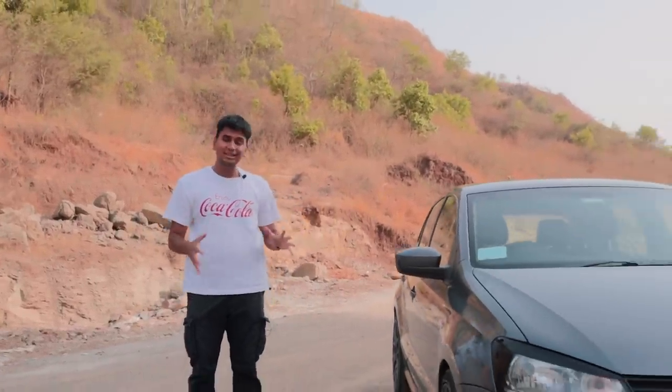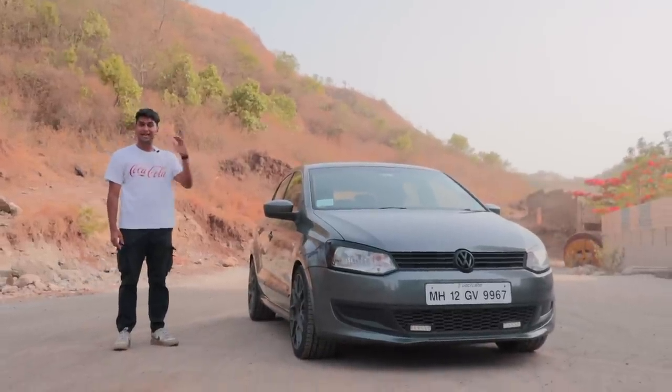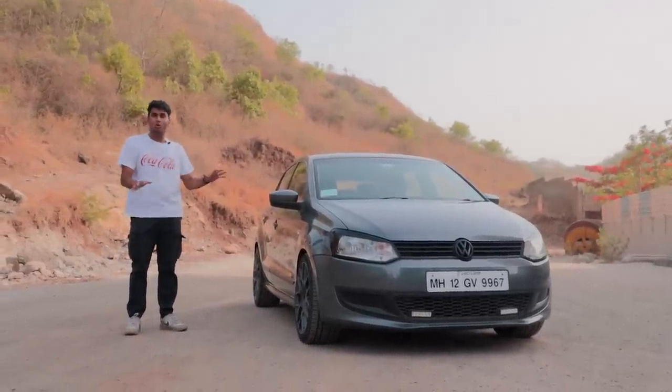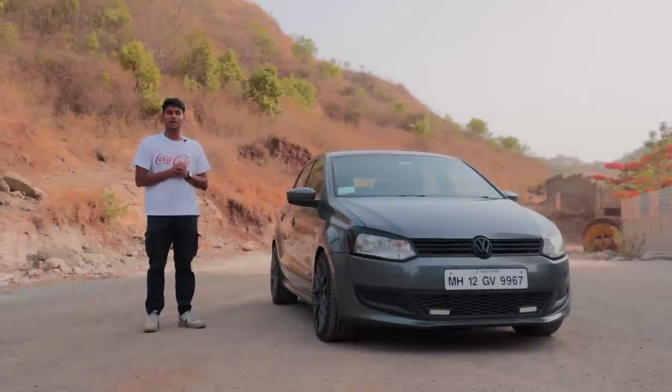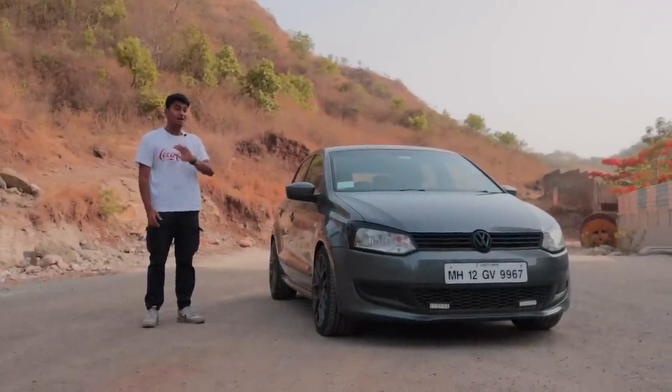We have praised the Polo GT on our channel quite a lot, and even the country has, but I think before TSI engines were ever introduced in the Polo, the best Polo ever sold in India was the Polo 1.6 MPI. Even today, more than the GT TSI, if you want a real driver's car, the Polo 1.6 is right up there. Welcome to the Driver's Hub — I'm Soum Saraf, and this is one of the best Polo 1.6s I've ever seen in my life.